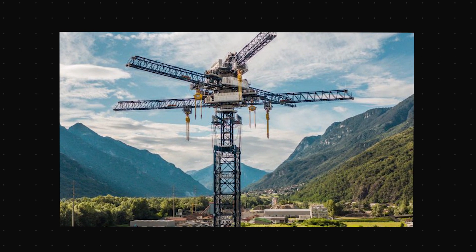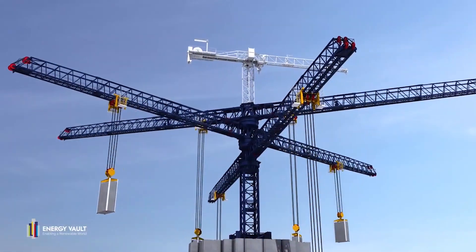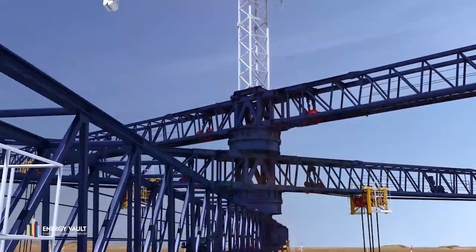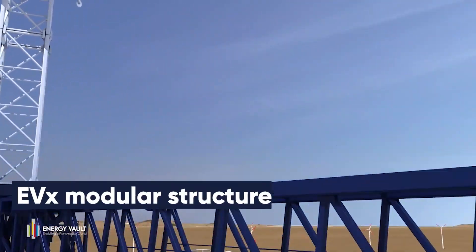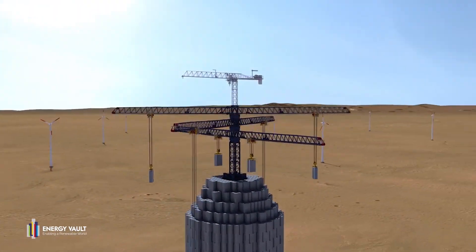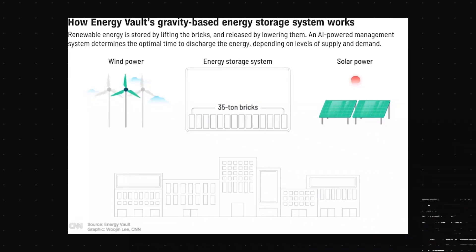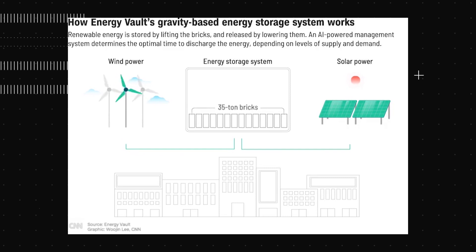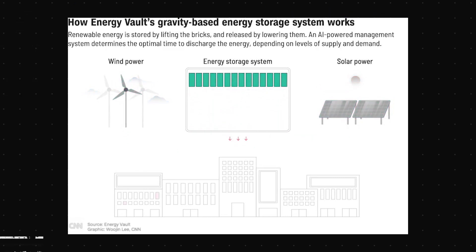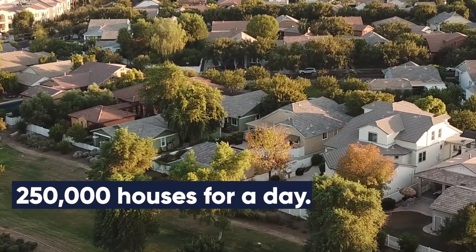Energy Vault is prepared to begin commercial deployment since its technology has been tried and proven and has garnered around $402 million — £325 million — in financing. The business has created an EVX modular structure that houses thousands of weights on a trolley system. Imagine it as a warehouse full of energy elevators: when clean electricity comes in, the recycled material blocks rise, and when the system needs more power, they descend. A 100-megawatt EVX has the ability to power around 250,000 houses for a day.